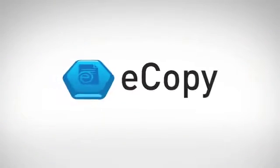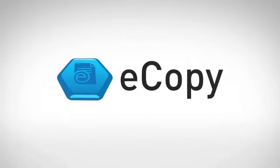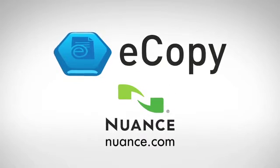E-Copy from Nuance. Take control of your documents and content today. E-Copy — take ideas trapped on paper and put them where you want, in the format you need. Ask your copier sales rep for E-Copy ShareScan software or visit Nuance.com.